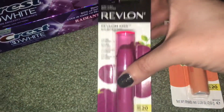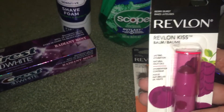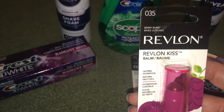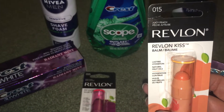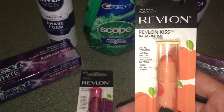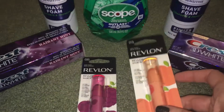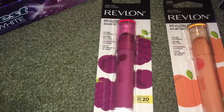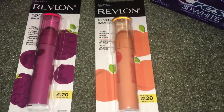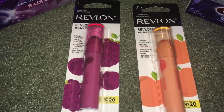Next I wanted to share these Revlon Kiss Balms. They come in different flavors — I got Berry Burst and Juicy Peach. I've never tried these but they sound really great. I use a lot of lip balm but don't have a lot of good flavored ones. They are buy one get one 50% off at $4.99 a piece, so I paid $4.99 for one and $2.49 for the second. When you buy two Revlon products this week, you get back a $5 register reward.